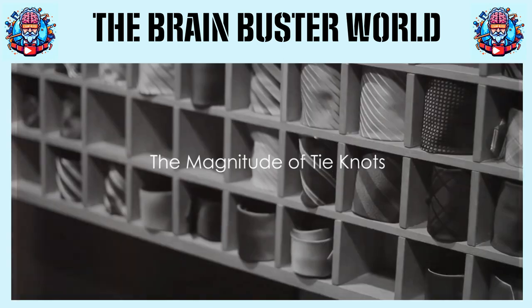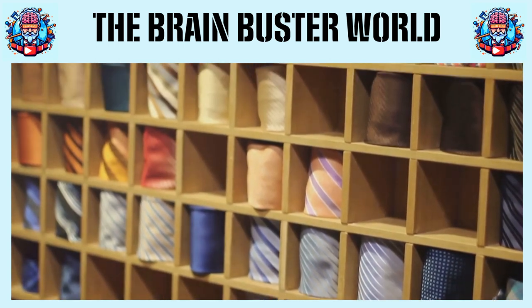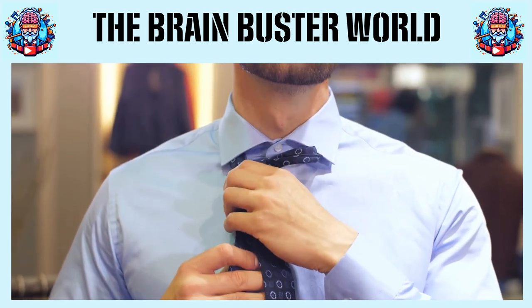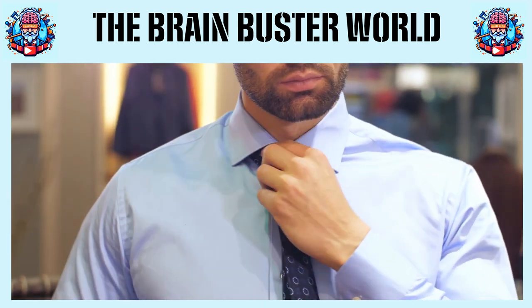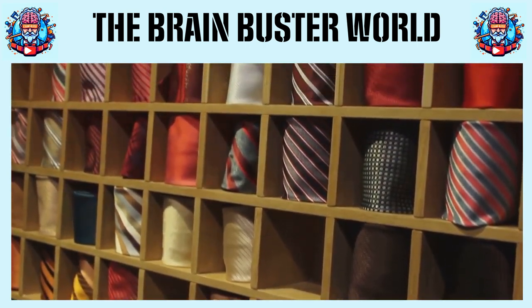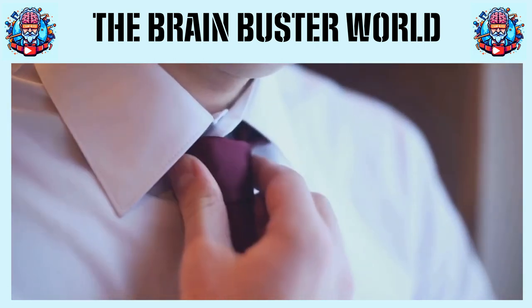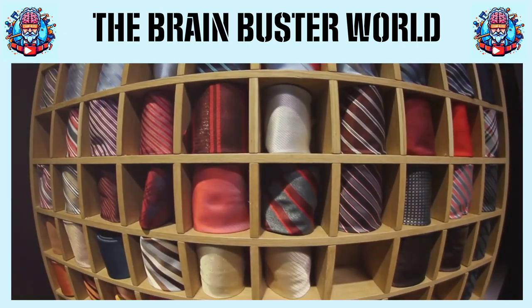Did you know that there are over 177,000 ways to tie a necktie? Astounding, isn't it? This staggering figure isn't a mere guesstimate, but the result of a mathematical model that calculates all possible tie-knot configurations. From the simplest to the most complex, every twist, turn, and tuck has been taken into account. Just imagine the possibilities each morning as you stand before the mirror with your tie in hand.